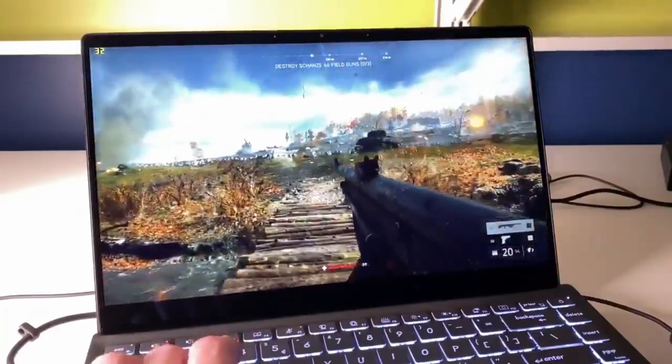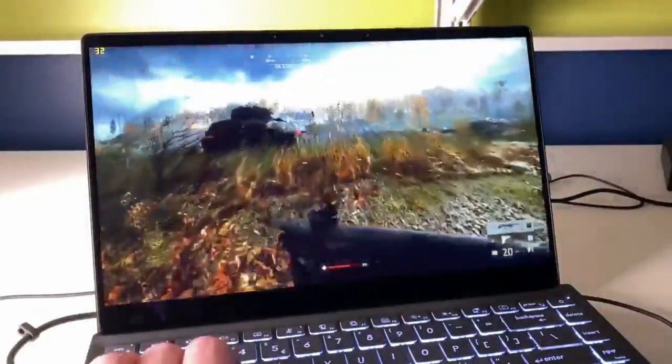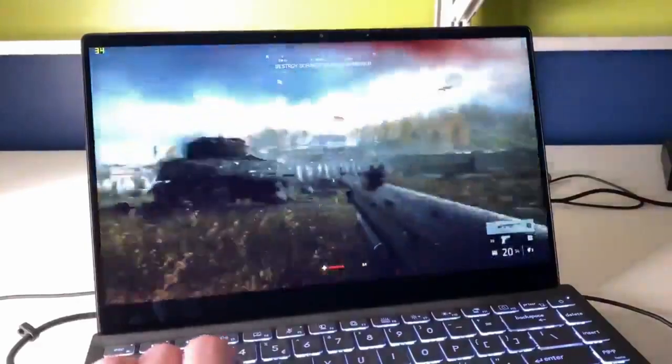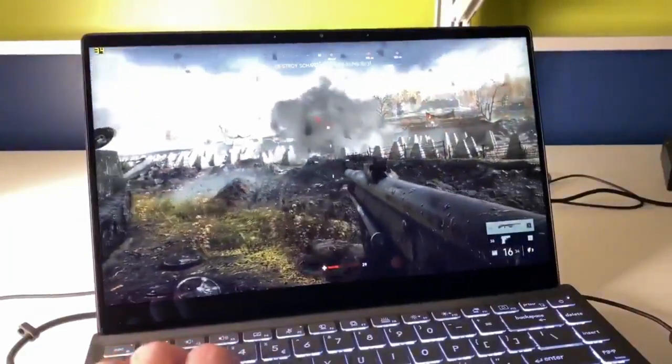Frame rate is great, hovering at or above 30 frames per second here on a thin and light notebook using only integrated graphics, and this is the type of performance and experience you'll be looking forward to seeing on Tiger Lake later this year.